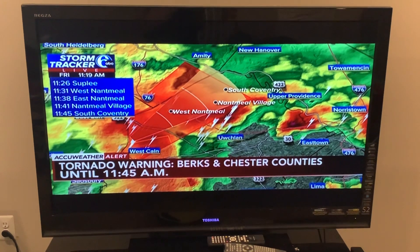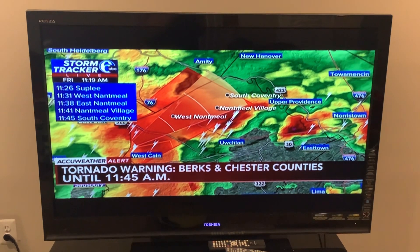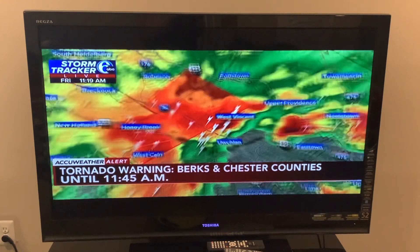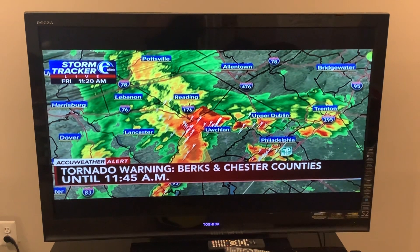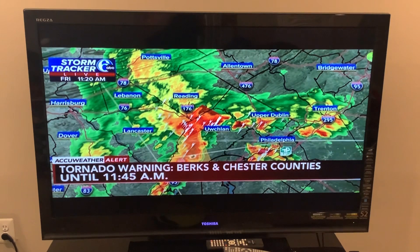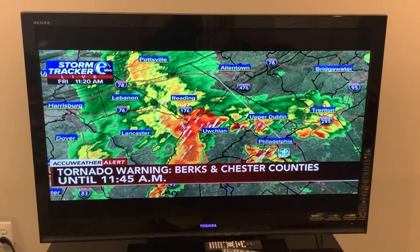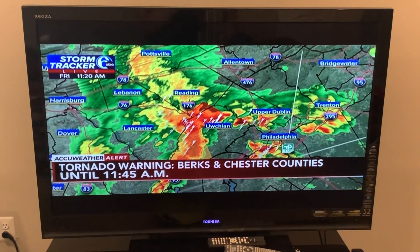We'll pull this back on radar to look again at the movement of the storms continuing to move to the northeast at 35 miles per hour. For anybody just switching on to 6ABC or streaming from your basement — hopefully that is where everyone is right now — we are on the air because there is a tornado warning issued by the National Weather Service for South Central Berks County and North Central Chester County.